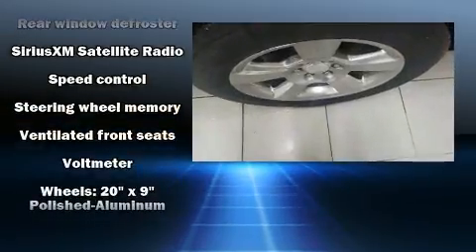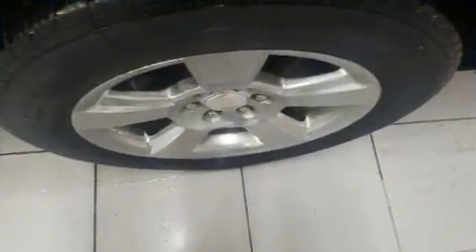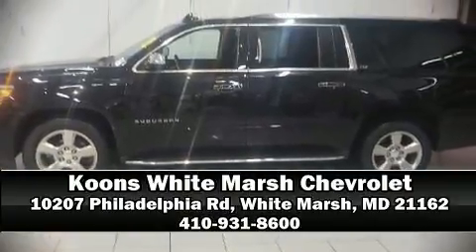A Carfax history report indicates just one previous owner. Stop by our dealership or give us a call for more information. We'll see you soon!